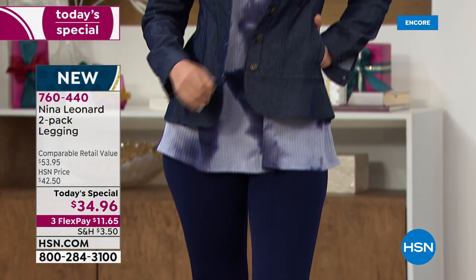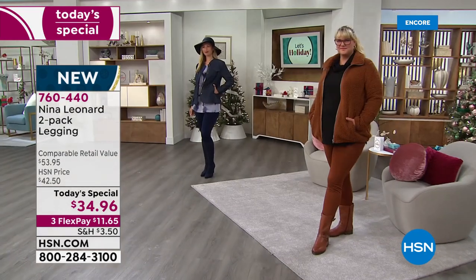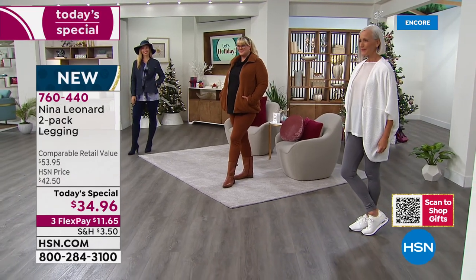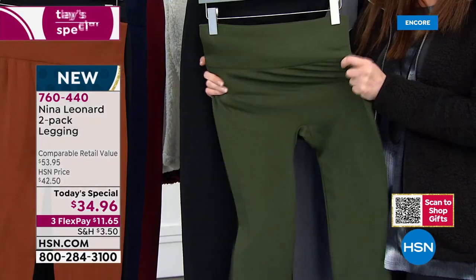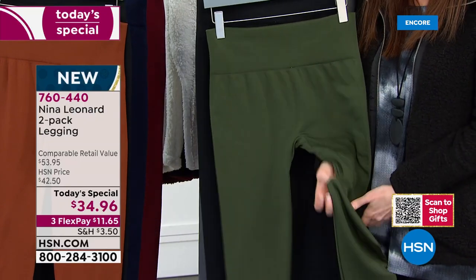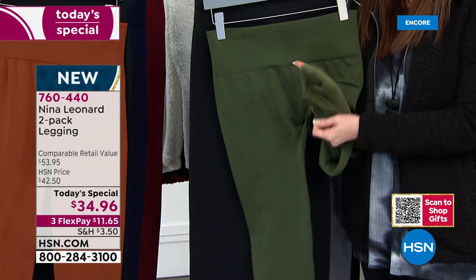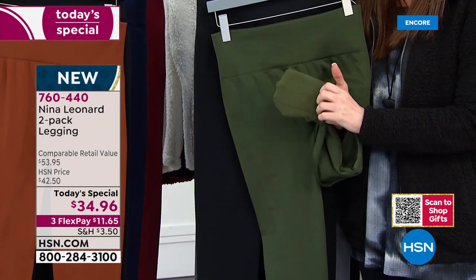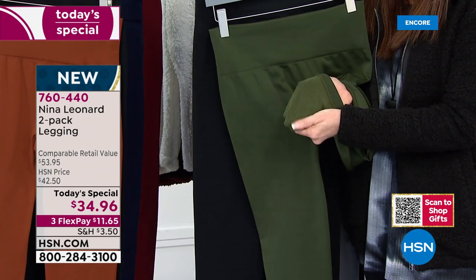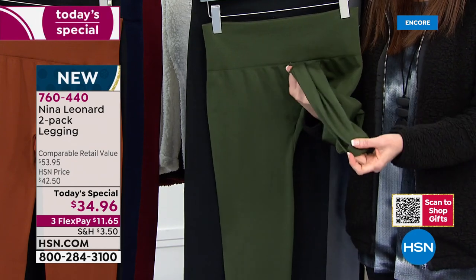Remember everybody will get the black. You can just choose your size and both will come in that size. They both come with a little tag that says to/from if you're going to be gifting this. So it's $11.65 right now on any credit card, interest-free today and today only. If you're trying to break down the price, it's $17.50 per buttery soft, cozy, chic legging — $17.50 only today.